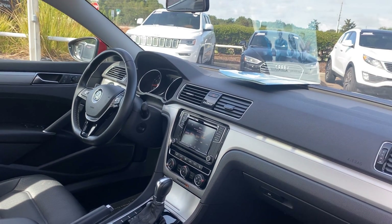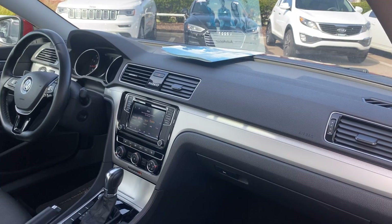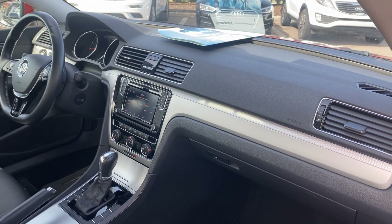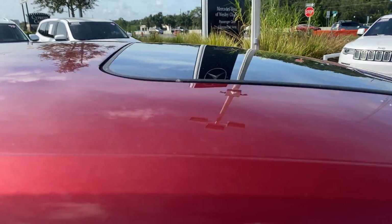Power windows, locks and mirrors, leather-wrapped steering wheel, cruise control, Bluetooth for your cell phone, satellite radio, heated seats, automatic transmission, power moonroof.